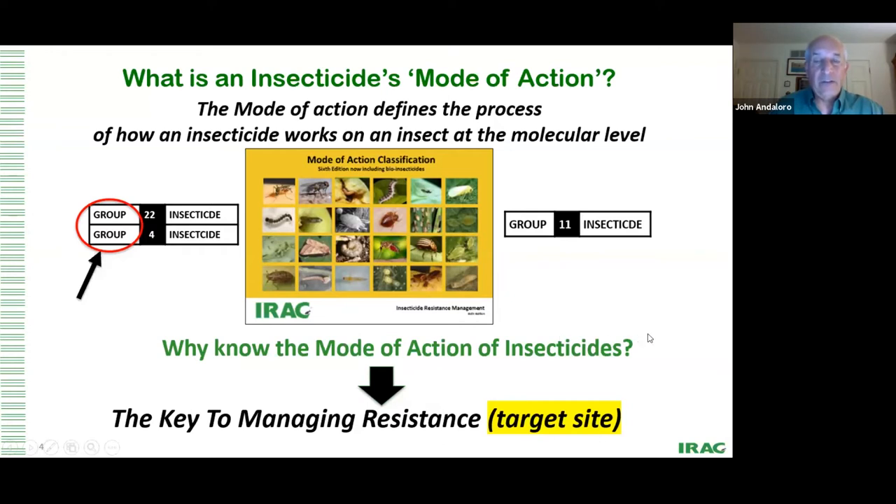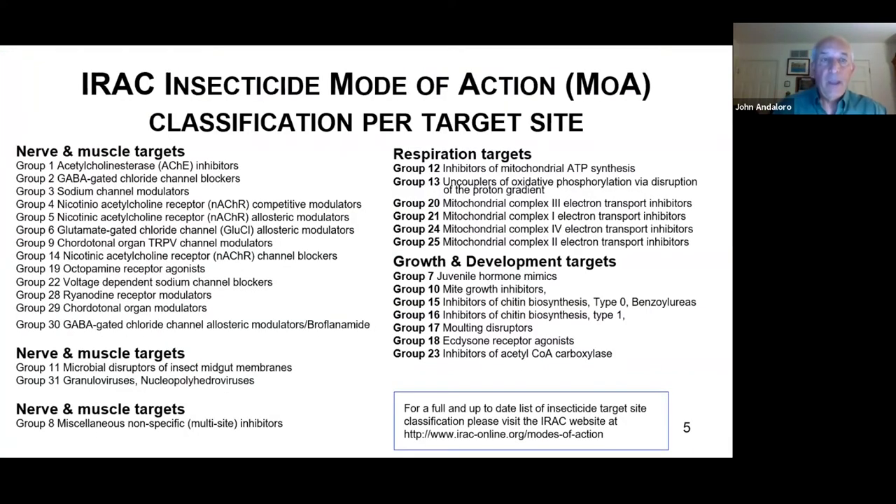Why do we need to know the mode of action of insecticides? Again, as pointed out by Florence, that is the key to managing resistance — specifically target site resistance. There are about 32 modes of action, and these are all novel. That means if you have resistance to group one, which is carbamates and OPs, there is not cross-resistance to diamides, which are group 28.